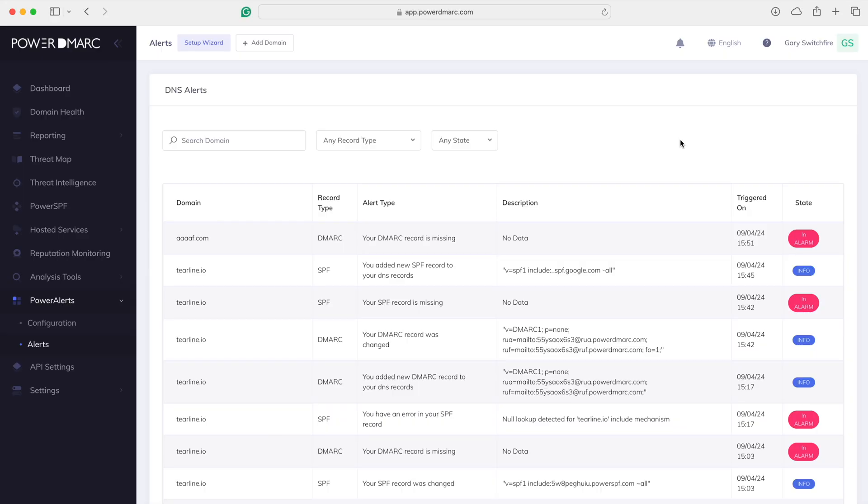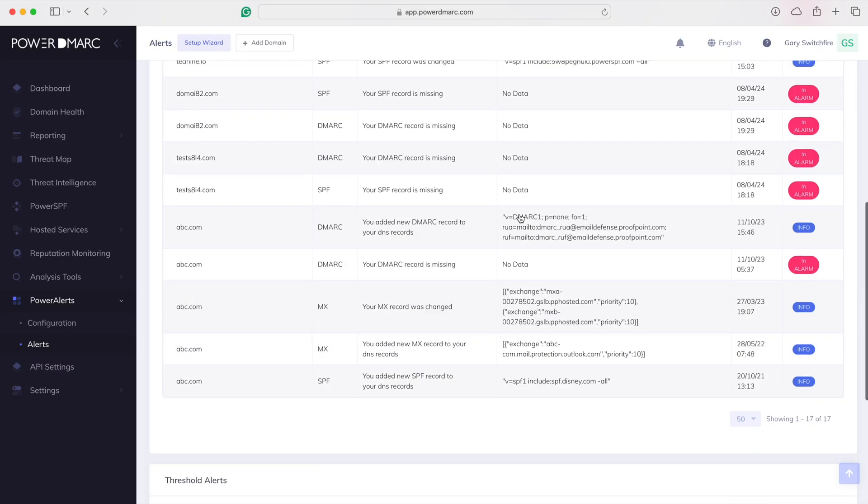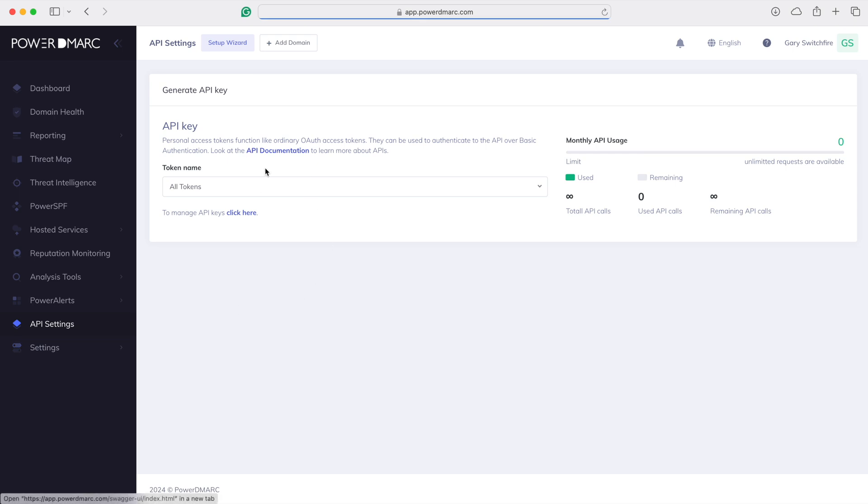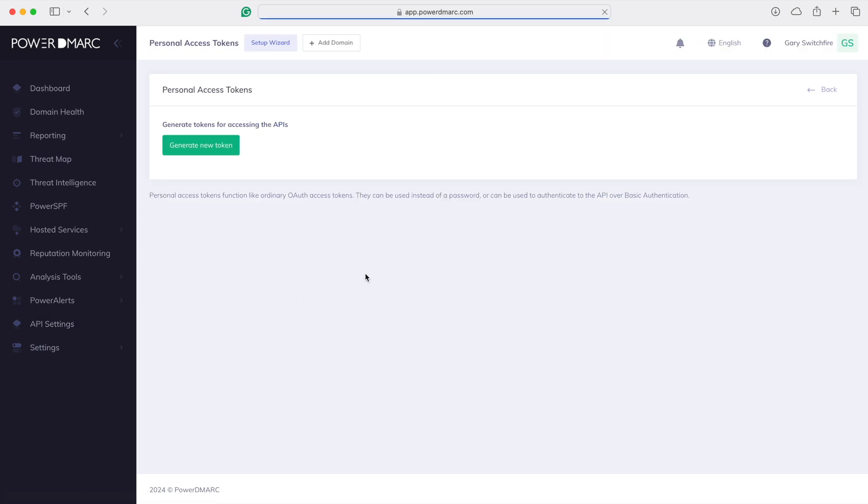We can also configure something called Power Alerts — an alerting mechanism that sends you an email, a Slack notification, or anything through a webhook, letting you know when something unexpected is happening within your DNS records. It's super powerful and you won't miss a thing. Here's the API — this will generate an OAuth token.